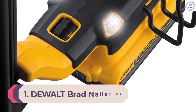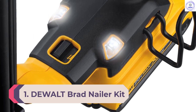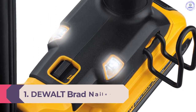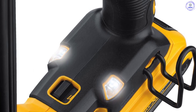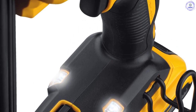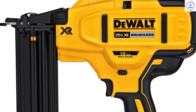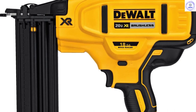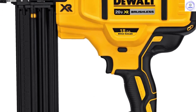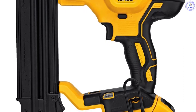Number 1: Dewalt Brad Nailer Kit. This nail gun is made to deliver a stress-free nailing experience to DIYers and professionals alike. It is high-performance, driving nails of up to 2 inches with its sequential trigger. With a capacity of up to 100 nails in its magazine, users can work with minimal interruption. Dewalt has also designed this nailer with the user's comfort in mind — it has a comfortable rubber grip which keeps it from slipping during use.